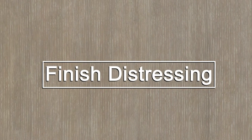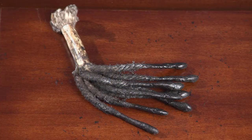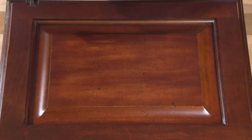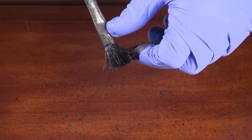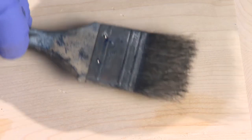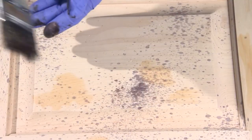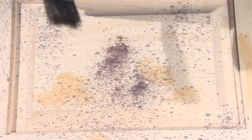Let's take a look at some of the most popular finish distressing techniques. In cow tailing, we splash a long-haired brush across the surface, resulting in small clusters of finish marks. With fly specking, we flick the top of a brush and tiny bits of stain fly randomly across the surface. Spattering is the process of splashing glaze materials on the white wood or on the sealer coat to create larger splotches on the surface to add a more aged look.